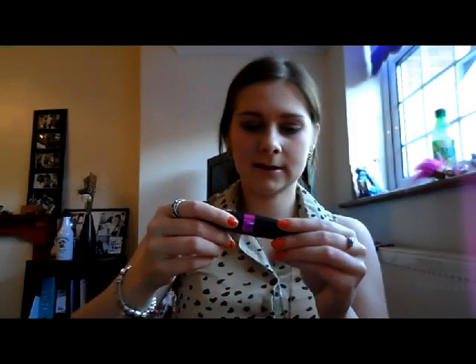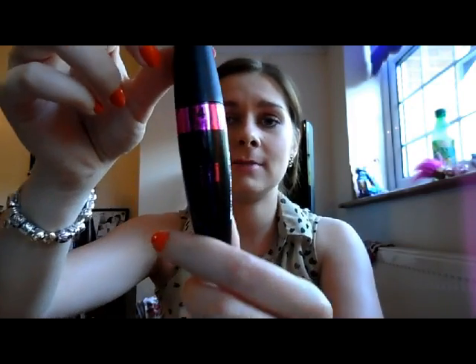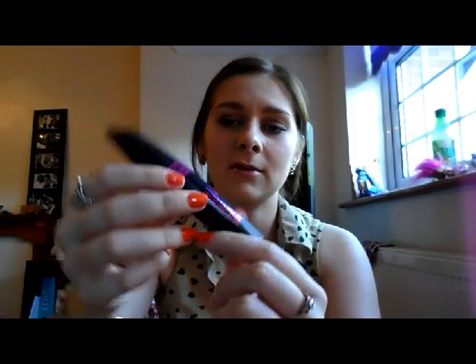Next I've got False Lash Effect Bold Volume for 24 Hours Mascara — it's the new Max Factor Mascara. Now if you've seen my videos before you'll know that the False Lash Effect Mascara is my favourite by Max Factor. I did try this for the first time this morning — I'm actually wearing it now. It does quite a good job actually, but it is rather runny compared to the previous formulas, like the purple one and then the original black. So I don't know if I quite like this one as much, but I'm just going to go ahead and use it anyway.